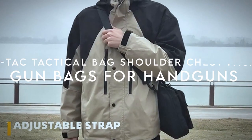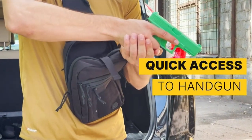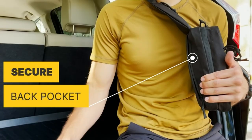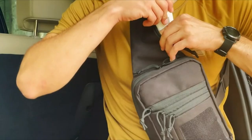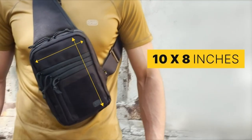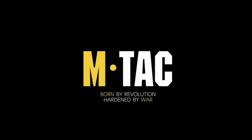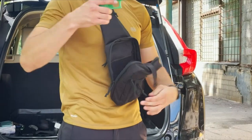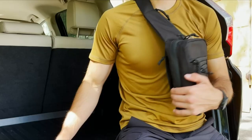On number four: the M-TAC Tactical Bag Shoulder Chest Pack. This M-TAC Tactical Sling Bag is a must-have for anyone seeking a compact, versatile, and durable option for everyday carry or concealed carry needs. With its 10 by 8 main compartment and 16-inch total height, it's designed for those who need a reliable EDC sling bag that doubles as a CCW bag. The bag features five compartments, perfect for organizing your gear, whether you're heading out for a hike, biking, or just handling daily tasks. Crafted from 100% polyester 600D with a PVC coating, it's water-resistant and tough enough to withstand the elements.